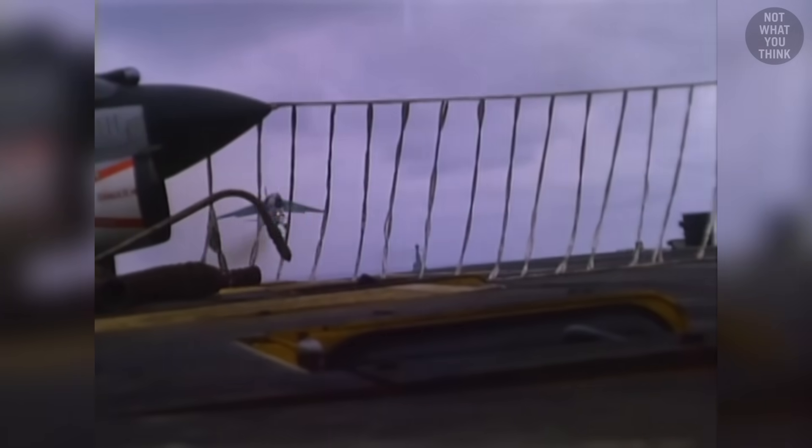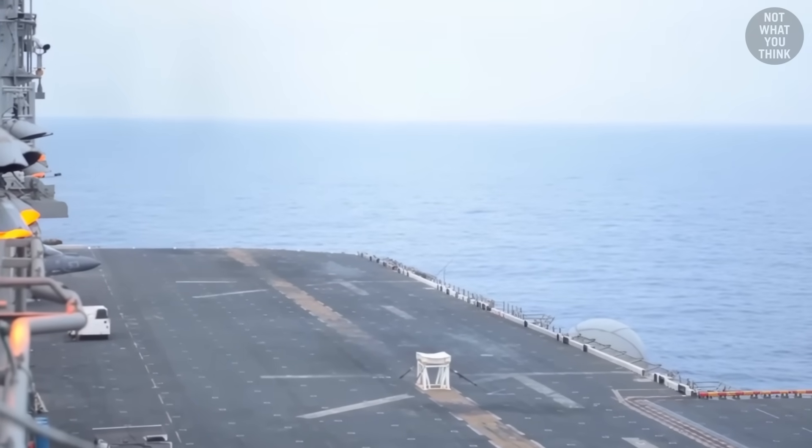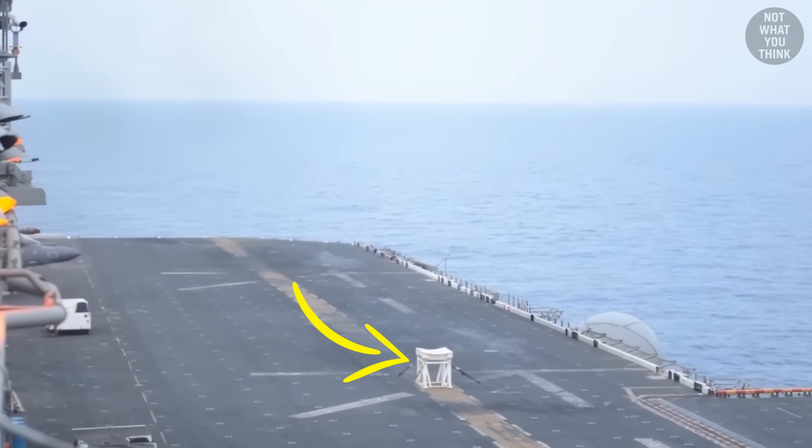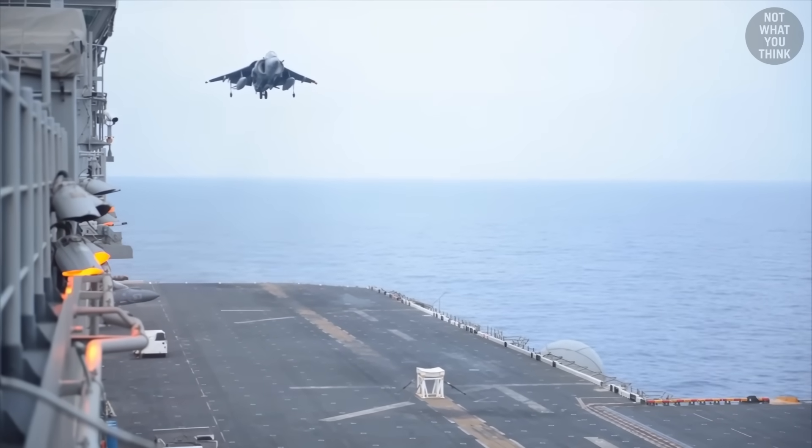Emergency landings on supercarriers are typically done with the help of a barricade to catch the incoming aircraft. On USS Bataan, they have something much simpler. On June 7, 2014, Marine Corps Captain William Mahoney realized that his front landing gear had malfunctioned.